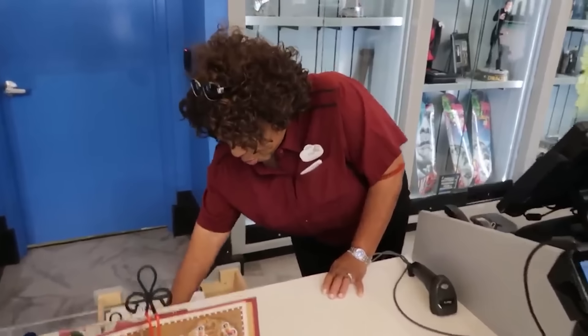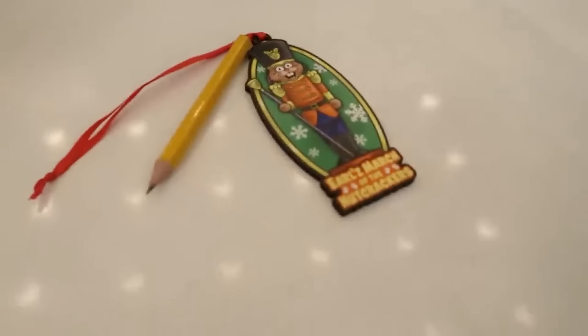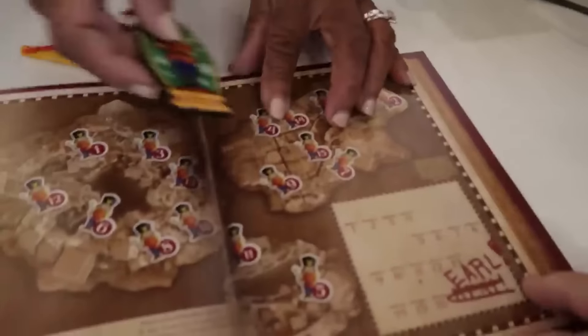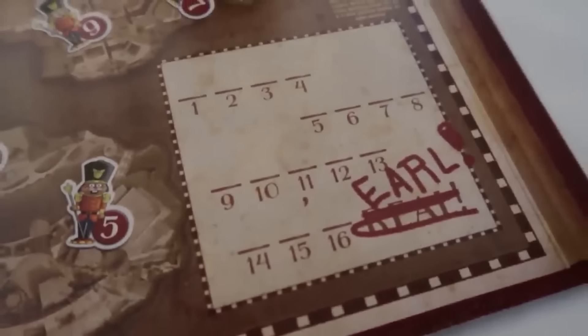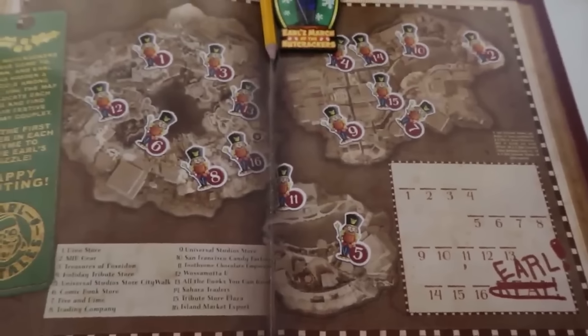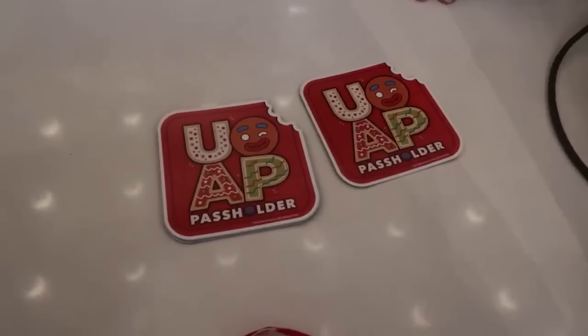The scavenger hunt is $14 — well, $14.91 — and it does include the ornament. At each location you'll find a clue to solve the mystery. Each location has a first letter; you put it in that location number. This location is number seven and those are some great-looking nutcrackers. You solve the mystery, get some good pictures of awesome nutcrackers. Passholders, they still have your specialty magnets here at the Five and Dime too.